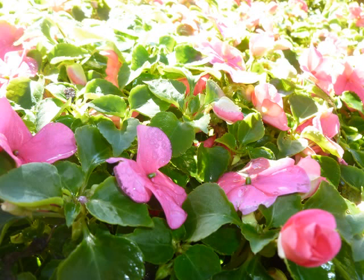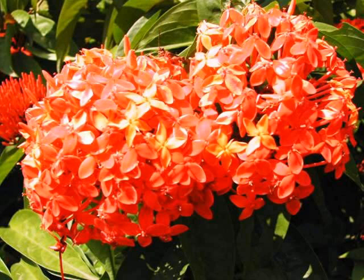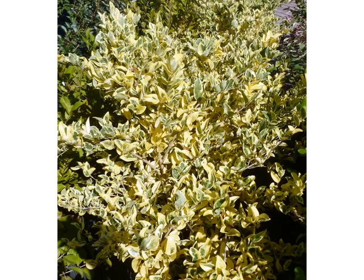The next three slides are of impatiens. These come in different varieties and these are just a few examples. The next slides are the ixoras — these come in either the small or the super king variety, and the genicus.